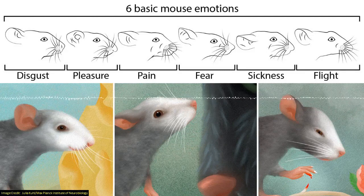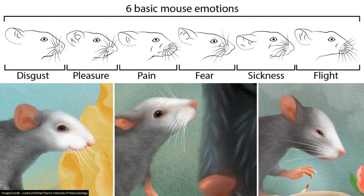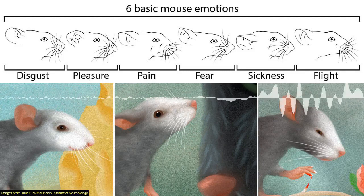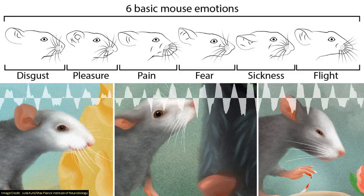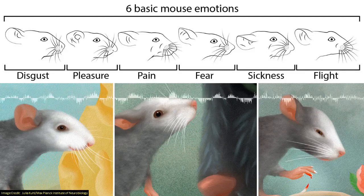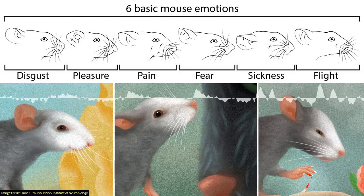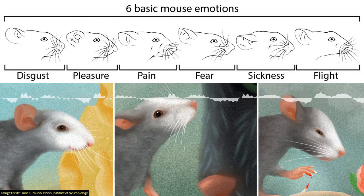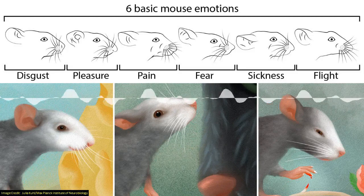Researchers at the Max Planck Institute in Germany have used machine learning algorithms to finally answer one of science's most confounding puzzles: is that mouse over there happy, afraid, or disgusted? It turns out you can just look at their facial expressions to learn this. Although it might not be so much us that can tell the difference — perhaps it's other mice. But definitely using computer vision technology, you can reveal clear differences between mice's emotions.